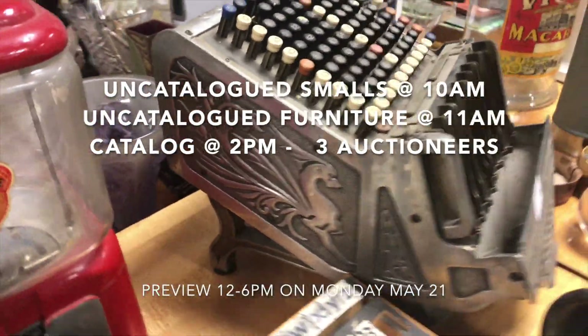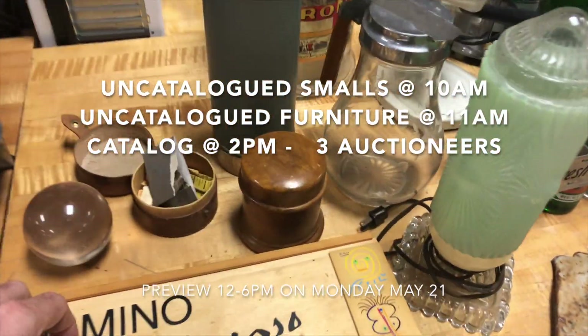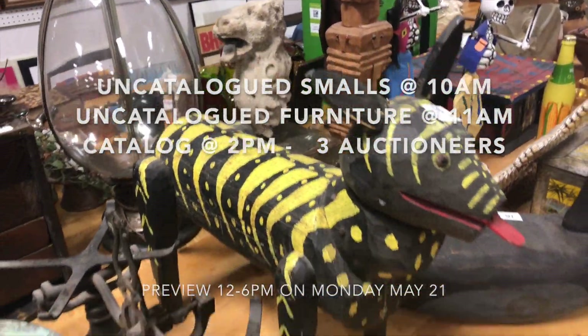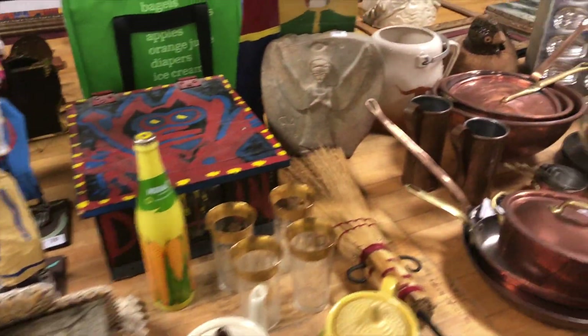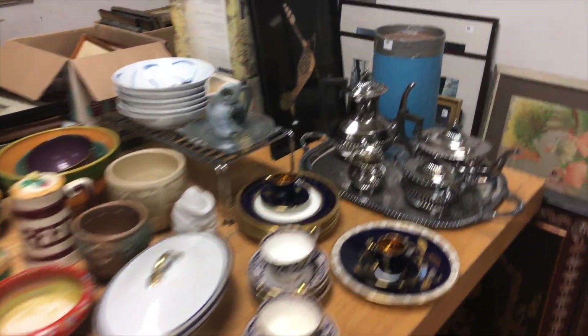Look at this amazing automatic cashier. Beautiful. Picasso dominoes. Folk art dog or lion — what is that, a cat? Folk art. Skeletons. Porcelains.